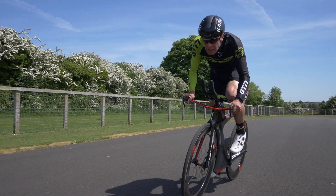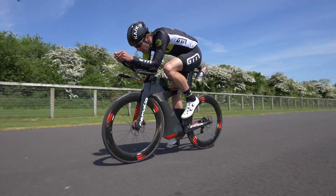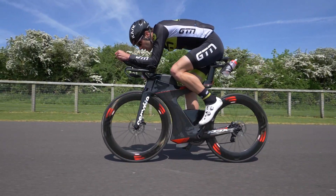We're particularly talking about non-drafting triathlon here, where an evenly paced bike leg is thought to have the best end result. But as we all know, that is easier said than done, even with the best intentions.